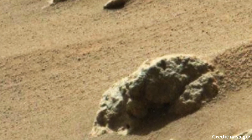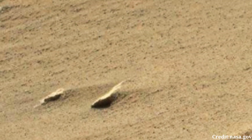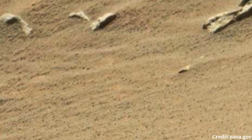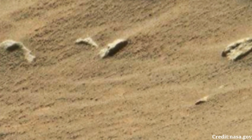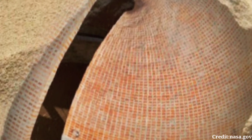These rocks hold crucial clues about the planet's geological history, providing scientists with valuable data to unravel Mars' past climate and environmental conditions. The Martian sky, visible in the background, exhibits a dusty ochre tint, a consequence of suspended dust particles in the thin atmosphere.